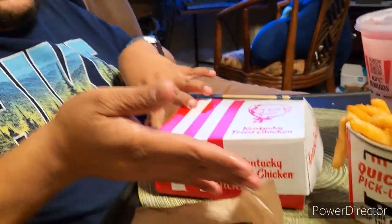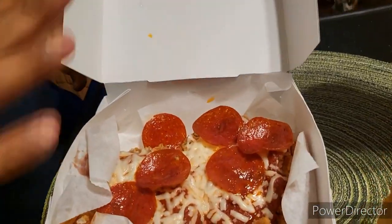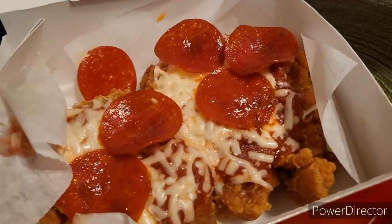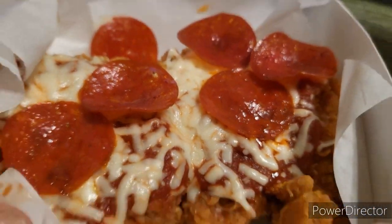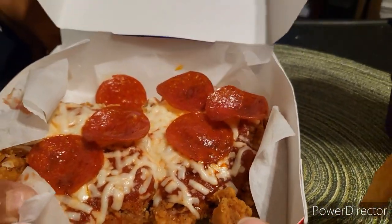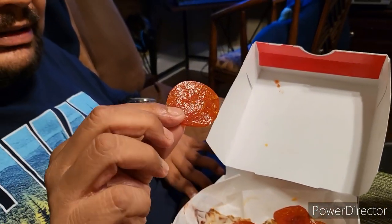Alright, we made it home. Now it's time to dig into this KFC Chizza — not pizza, it's a Chizza. Alfred, you want to do the unboxing? Here's the way you get it when you buy it and order it. Open it up — there it is. It looks like a piece of pizza, but instead of a crust you get chicken. So are you just supposed to pick it up and take a bite? It's got pepperoni on it.